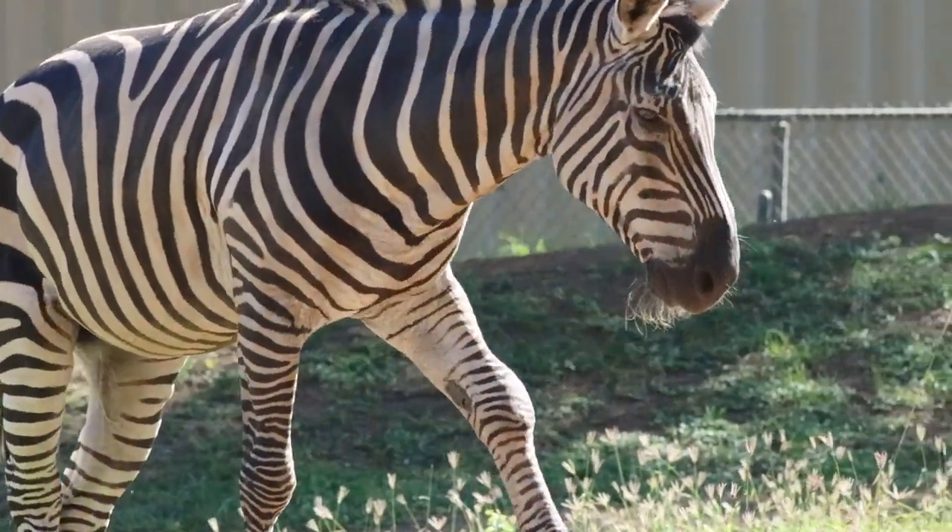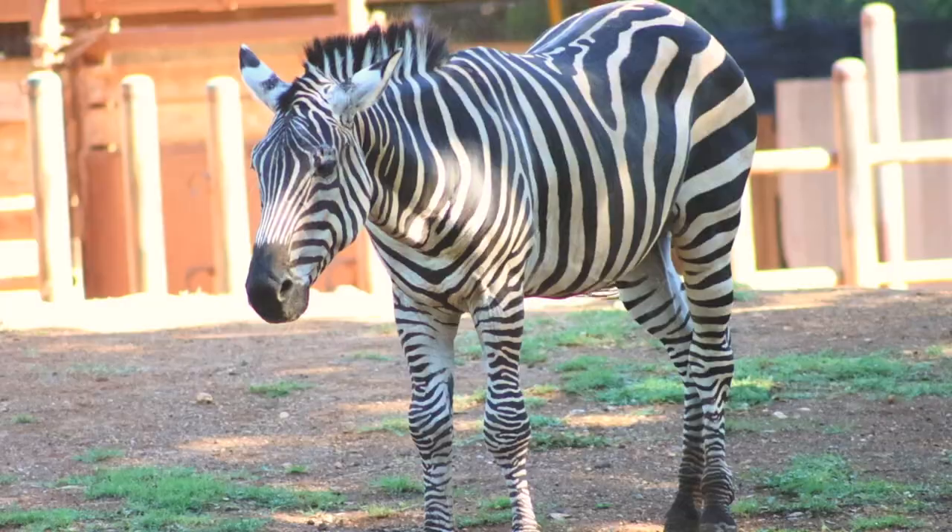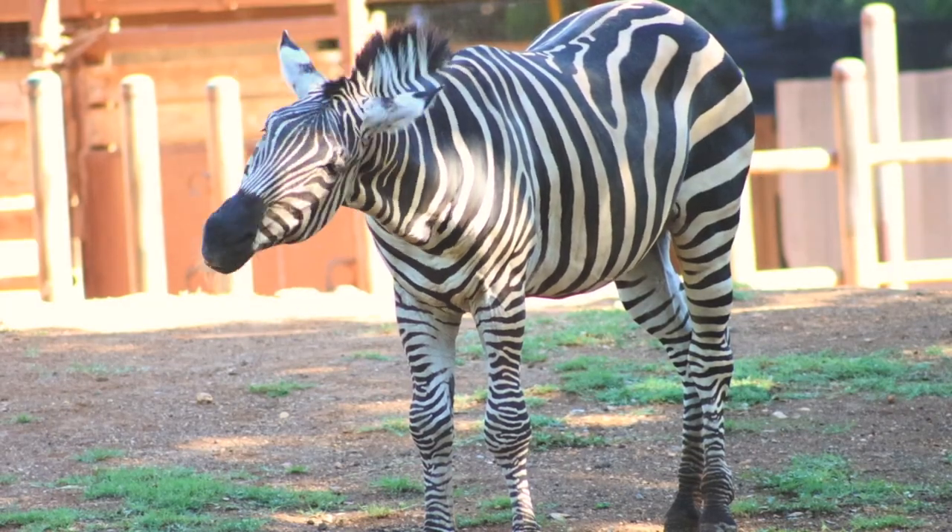Zebras like Mr. Z might look like their cousin the horse, but these wild equines have never been domesticated, so it's probably not a good idea to try and ride one. This is an animal where it's better to look instead of touch. And they are amazing to look at.